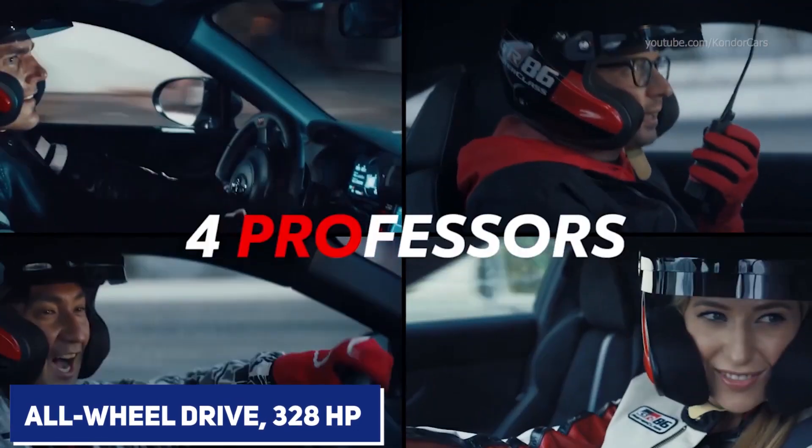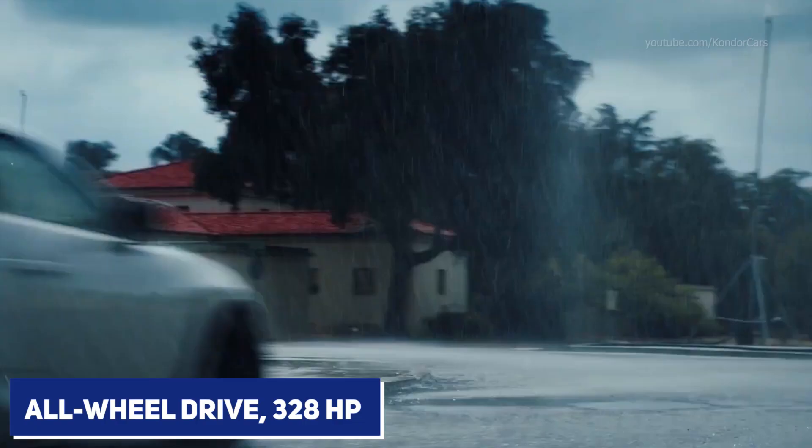A Sparco racing seat with 6-point seatbelts authorized by the FIA and a VR3 Engineering 8-point roll cage are included. The SCR1 features all-wheel drive, 328 horsepower, and enough power to race for 45 minutes.